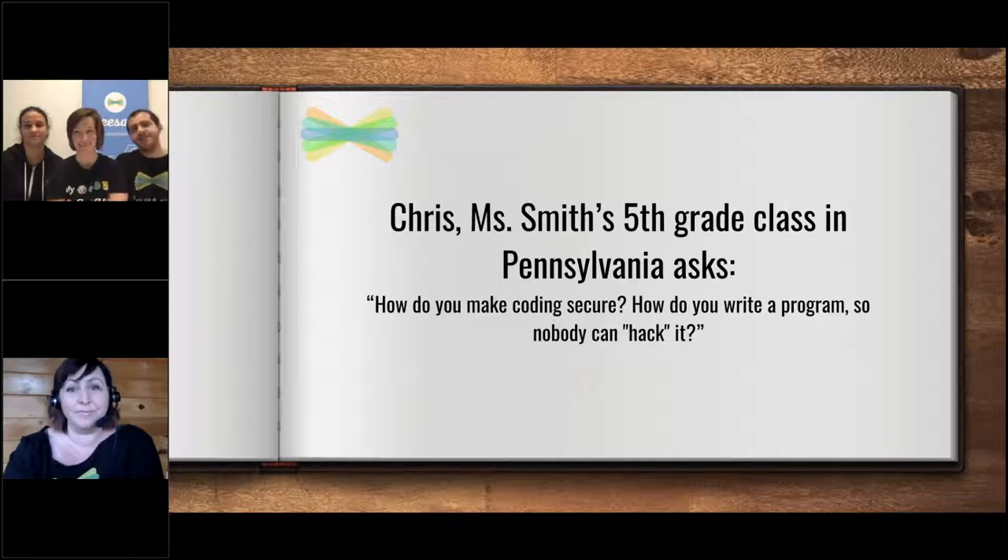That's a great question. We spend a lot of time trying to think about how someone who is trying to hurt Seesaw or steal data might do that. Then we think about all the different ways you can interact with Seesaw — all the buttons you can press, all the things you can type. We write a lot of code on the backend that checks to make sure the only things that get saved are what you are actually trying to save, and nothing that someone is trying to sneak into the system.